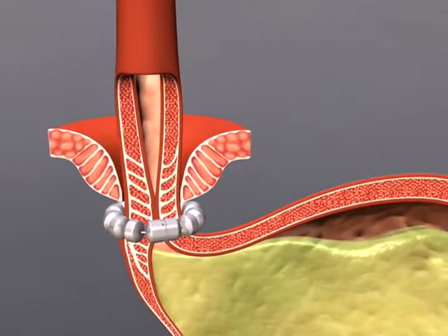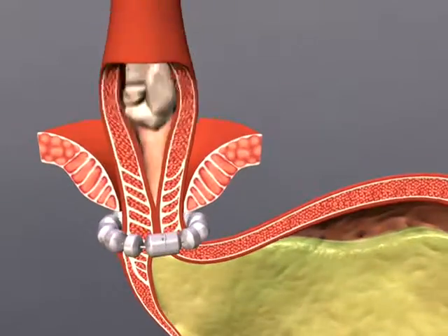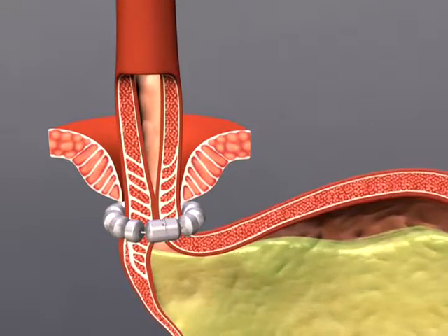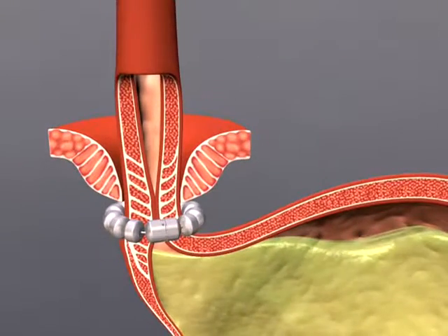Swallowing forces temporarily break the magnetic bond, allowing food and liquid to pass normally into the stomach. Magnetic attraction closes the LES immediately after swallowing, restoring the body's natural barrier to reflux.